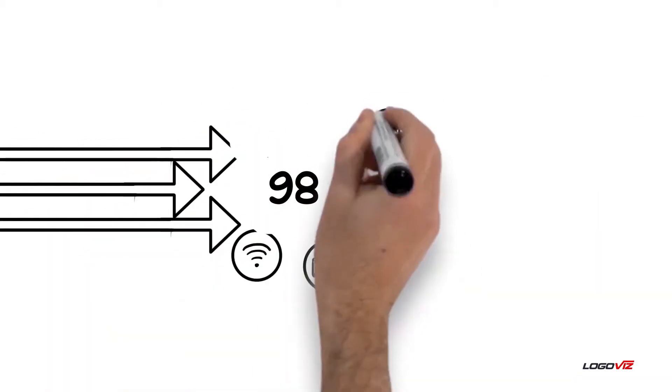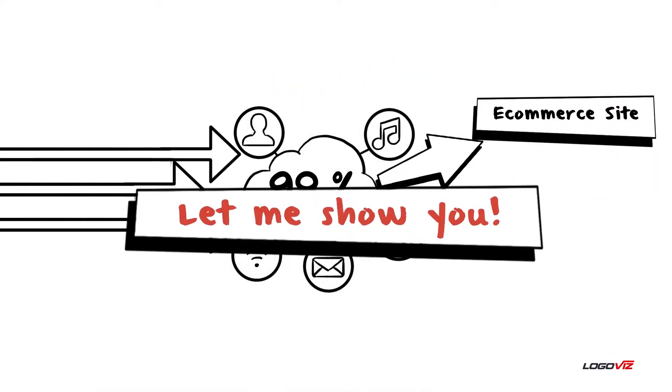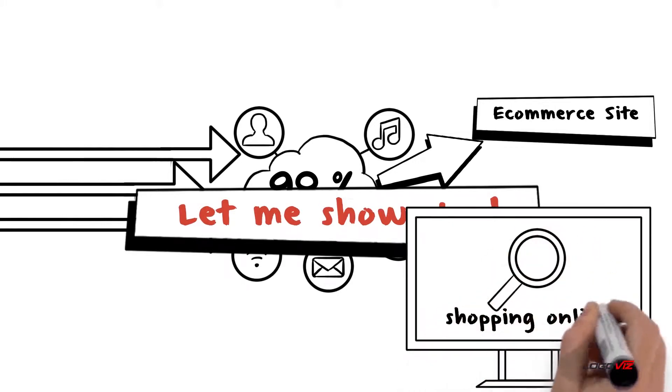98% of traffic doesn't convert on an e-commerce site. Why? Let me show you. Let's review the process of shopping online for window treatments to understand how and why.